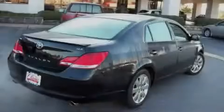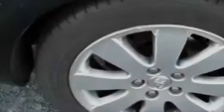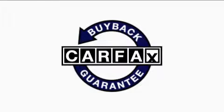The responsive six-cylinder engine connected to a smooth shifting automatic transmission will quickly show that this is a great vehicle. This car has had only one owner and it qualifies for the Carfax buyback guarantee.